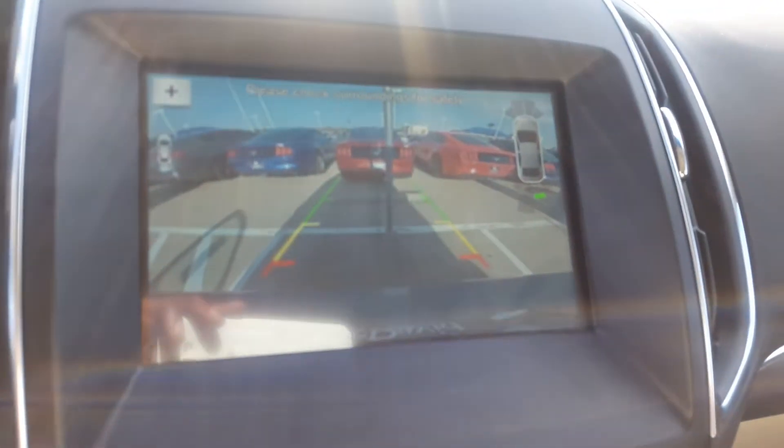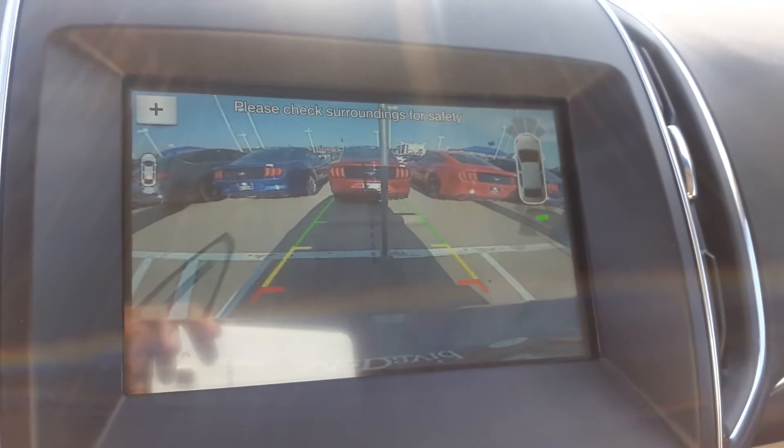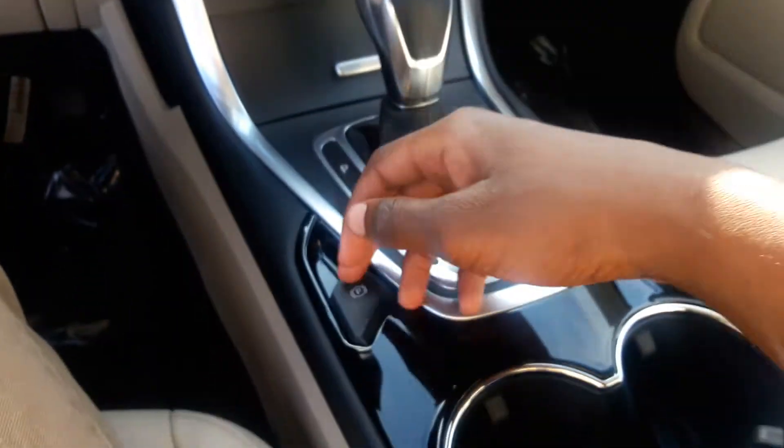You also have a backup camera with guidance lines, and an electronic parking brake.